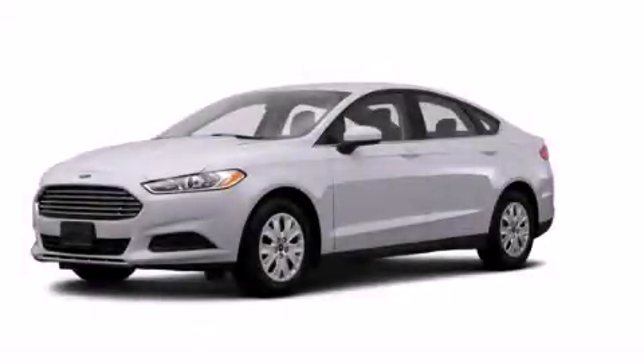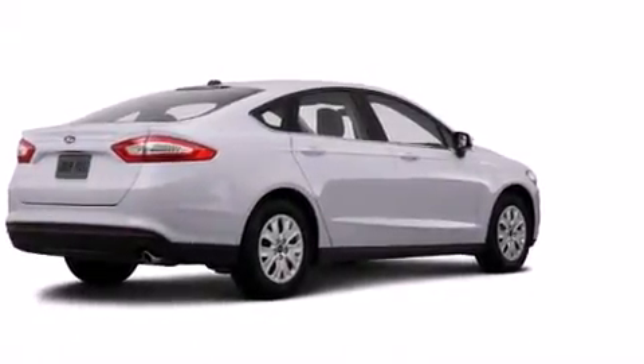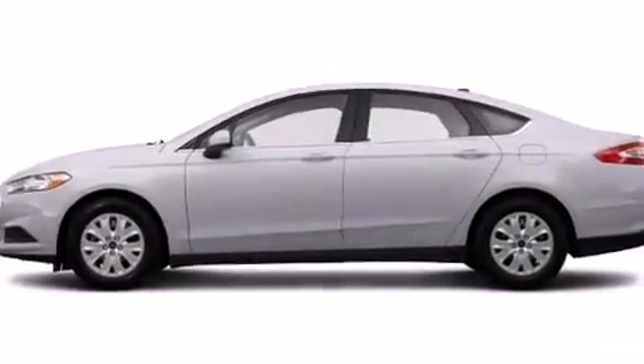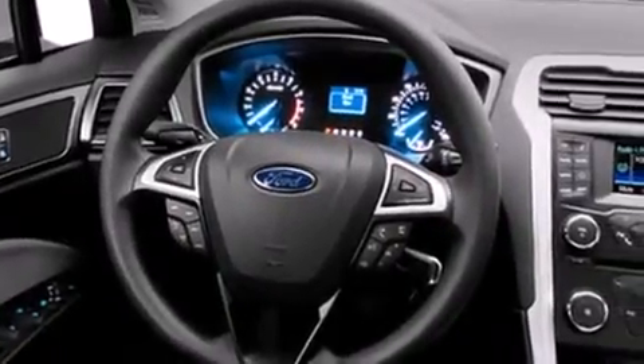This is a brand new 2014 Ford Fusion. It features a 2.5-liter four-cylinder engine and an automatic transmission. Its top features include speed-sensitive volume controls, traction control, and stability control systems.